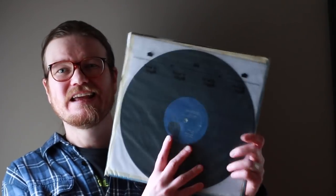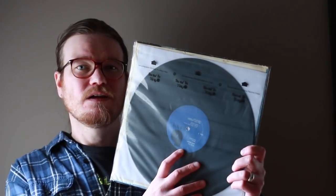Kenny Dorham, Whistle Stop — twenty dollars, VG to VG-plus condition, on the blue 70s Blue Note label. Features Kenny Dorham, Hank Mobley, Philly Joe Jones, Paul Chambers, and Kenny Drew — that's a heck of a lineup. This is a burning jazz record. I've seen a lot of people show it and always wanted a copy in the collection — for $20, not bad.